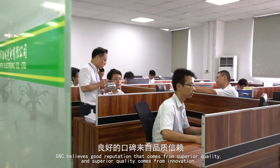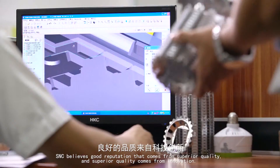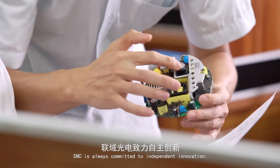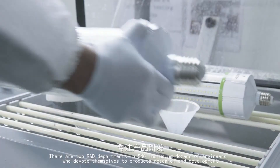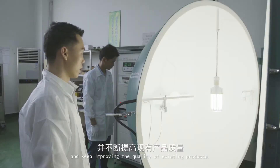S&C believes good reputation comes from superior quality, and superior quality comes from innovation. S&C is always committed to independent innovation. There are two R&D departments in S&C, including dozens of engineers who devote themselves to product research and development and keep improving the quality of existing products.